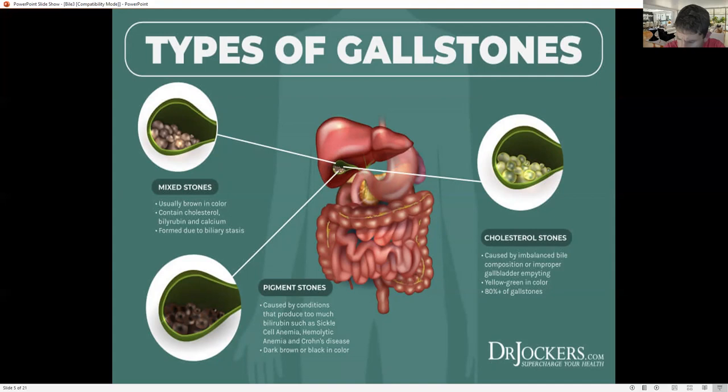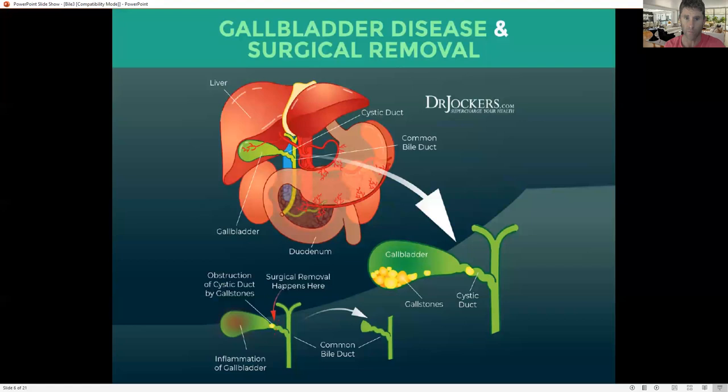There's also a fishborne liver fluke — a parasite — that is associated with gallstones. Oftentimes gallstones are related to parasites like liver flukes that develop in the bile ducts and cause more inflammation. So these are things we've got to look out for.